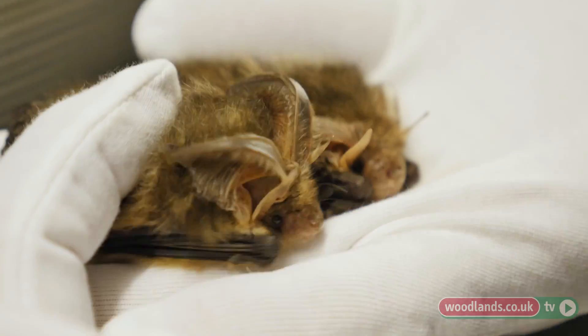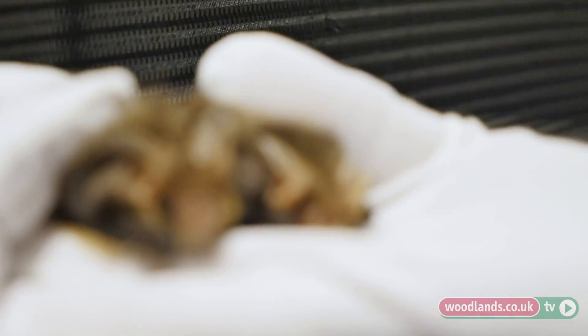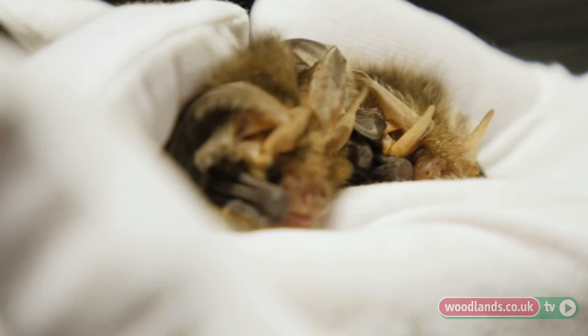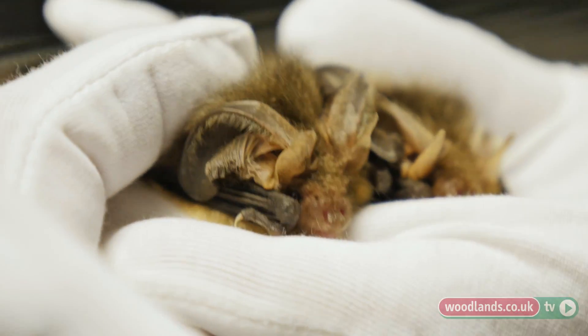Here we have two brown long-eared bats — these ones are moth specialists. Moths are clever: they can hear a bat coming, and some species close their wings, drop to the ground, and scuttle away. Some moths have learned how to echolocate themselves to detect a bat coming, and some moths have learned how to make a horrible noise to jam the echolocation and confuse the bats. So a long time ago these beautiful little bats came up with two cunning plans.